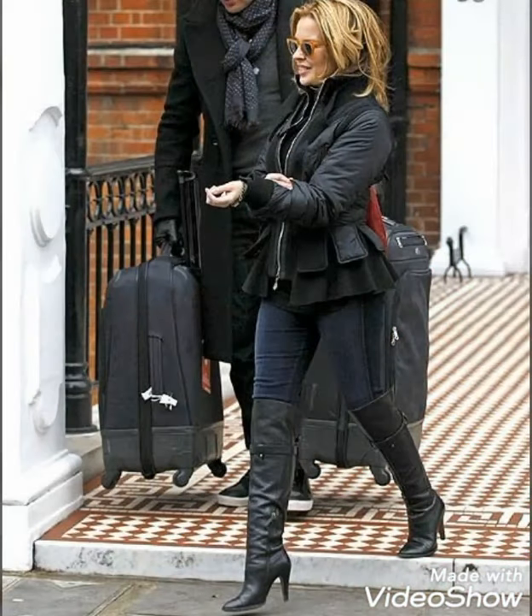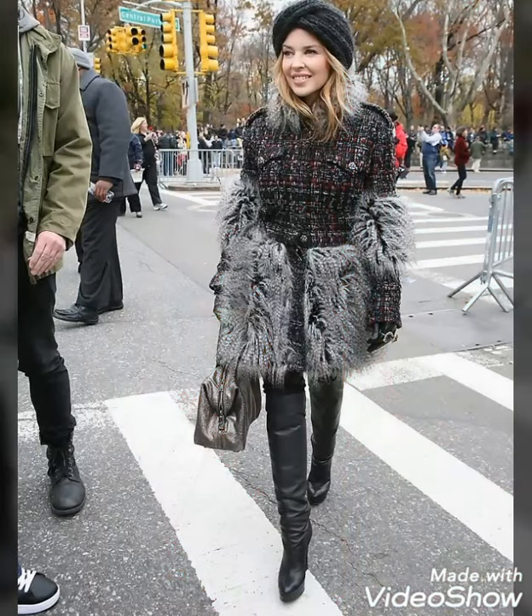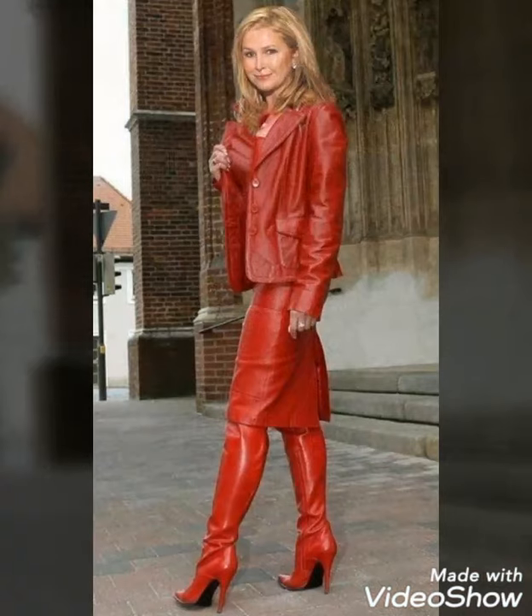Hello friends, welcome to my YouTube channel Fashion and Style. How are you guys? I hope you guys will be in best condition of health, doing well and enjoying your life. Today's video is about beautiful and stylish leather thigh-high boots and leather knee-high boots — a few design ideas for those ladies who love to wear these beautiful and stylish boots.